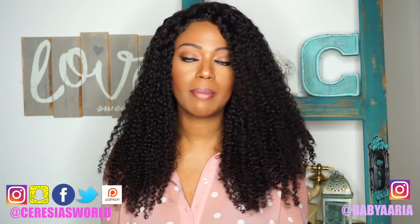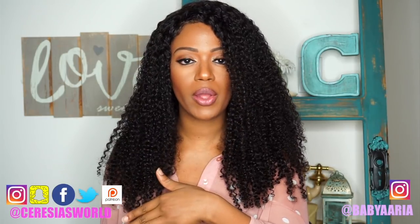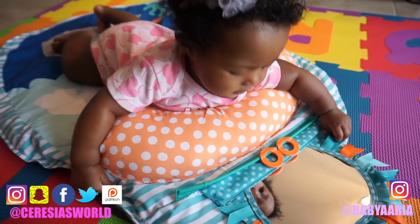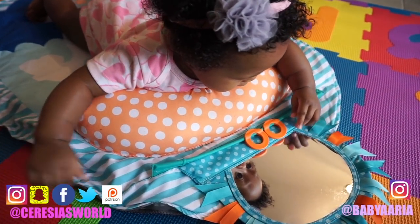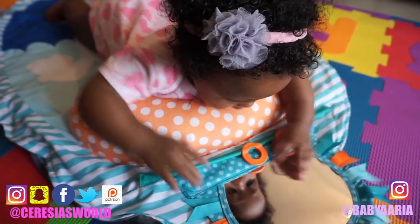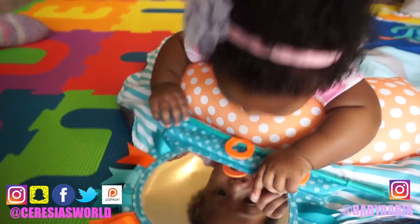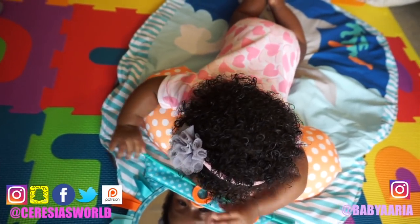Another thing is tummy time. Your baby is getting older now and starting to try to crawl. I have a tummy time mat for Aria made by Boppy, which she loves, and I like it too because I can travel with it — it zips up really nicely. I will say though that we actually use a regular pillow more than we use the tummy time mat.